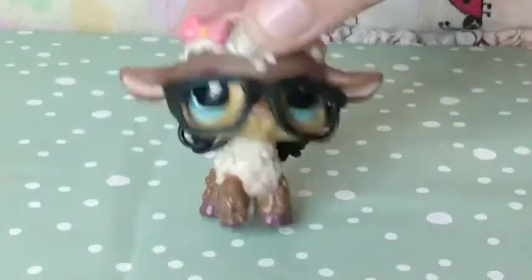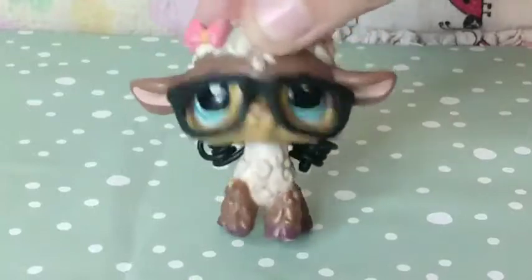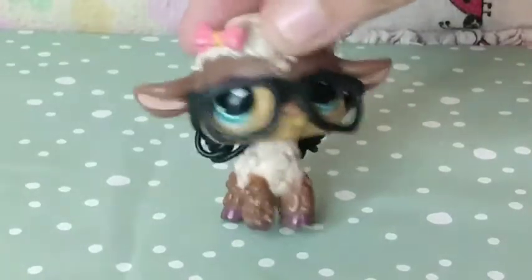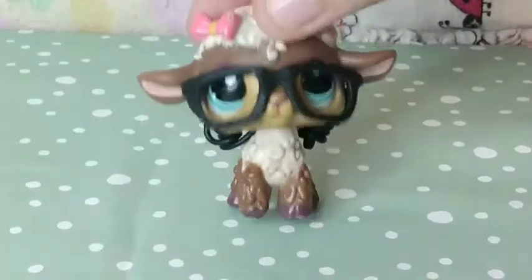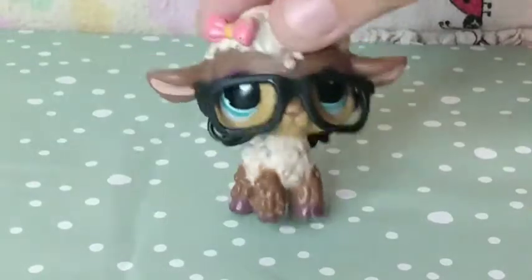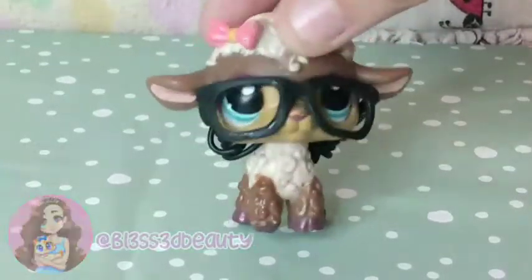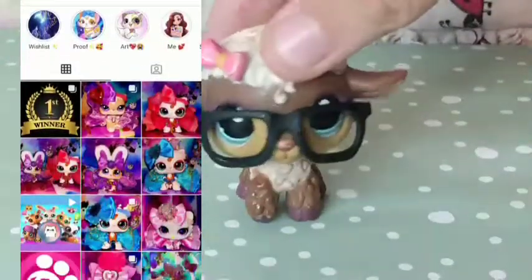Hey you guys, what is up? It is your girl LPS Suzy here and welcome back to today's video. I am gonna be opening up a package that I got from blessedbeauty on Instagram because I won a giveaway — that's right, I won a giveaway and I'm so excited!